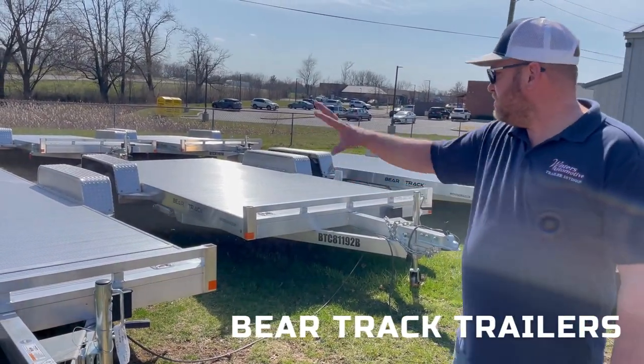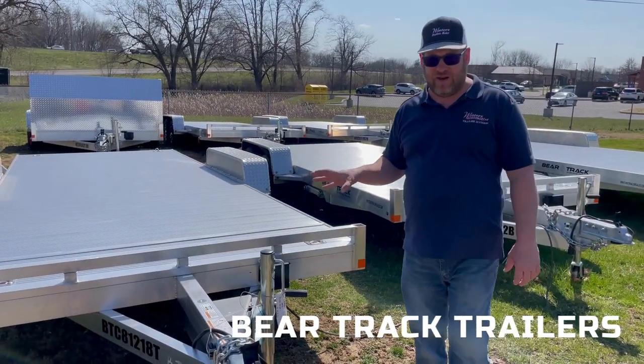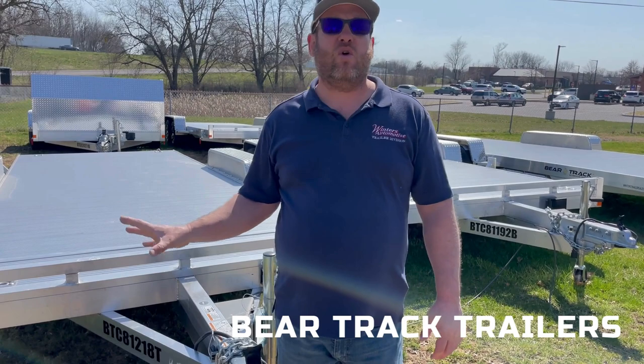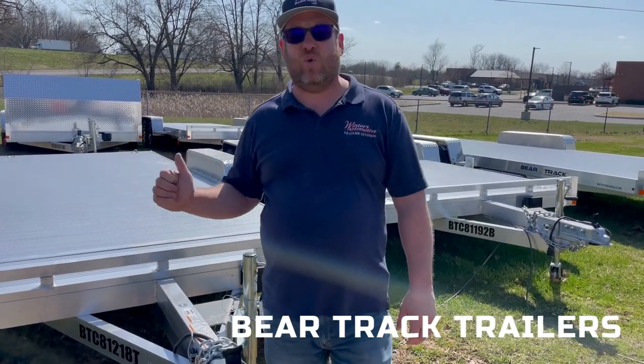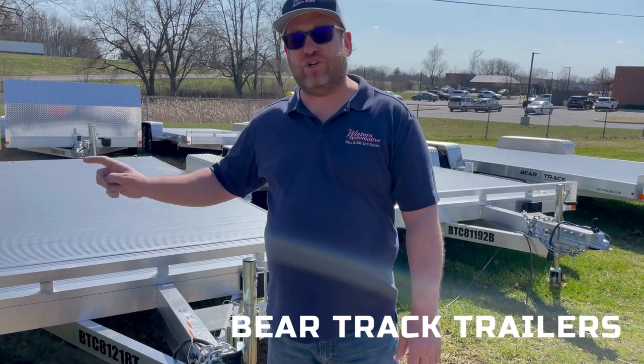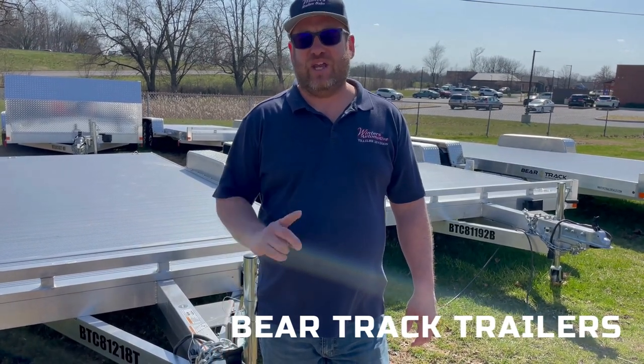We have a whole bunch right here — you can see how many we have in stock in Ephrata, Pennsylvania. BearTrak come with a five-year warranty. So stop out and check them out. 4170 Oregon Pike, Ephrata. Shop online at winnerstrailersales.com. Thank you for tuning in.